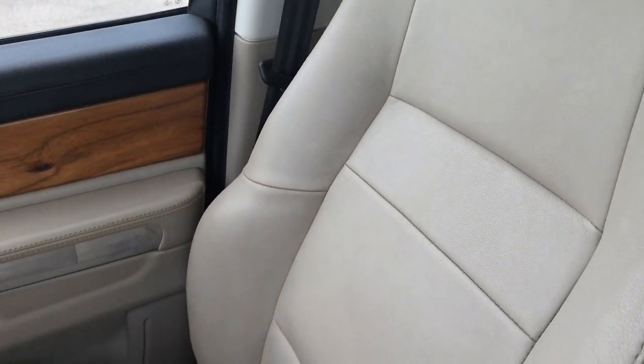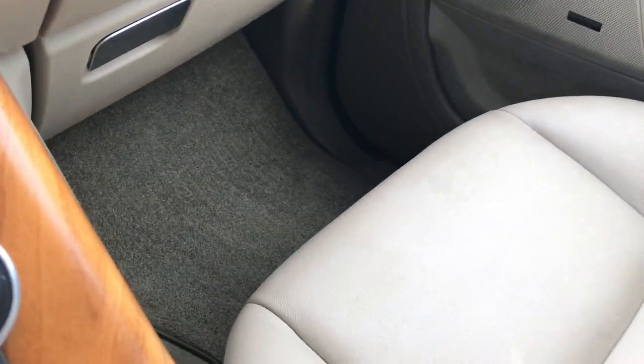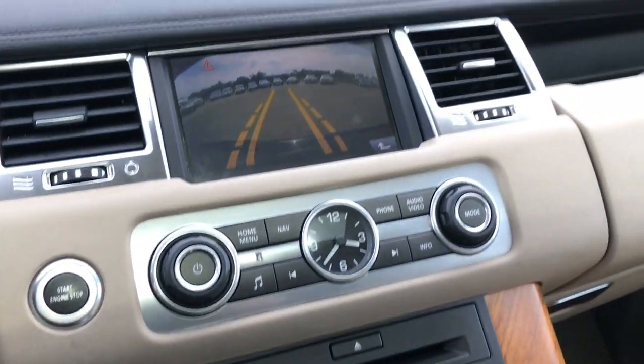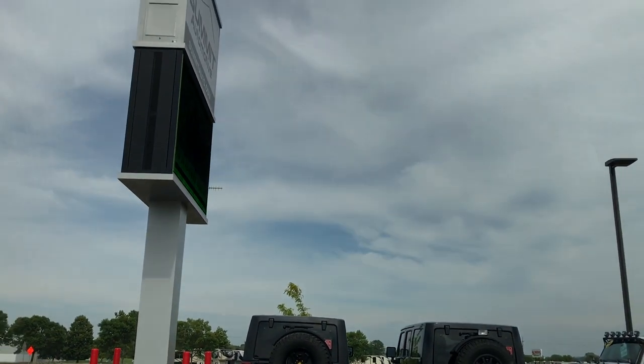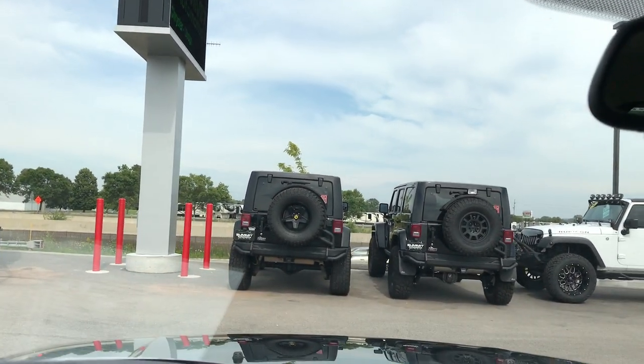The passenger seat is in excellent condition — no rips, tears, scuffs, scrapes, or stains. Dual climate control. If you look real closely you can see the heated windshield — the little lines in the windshield — kind of a neat feature.